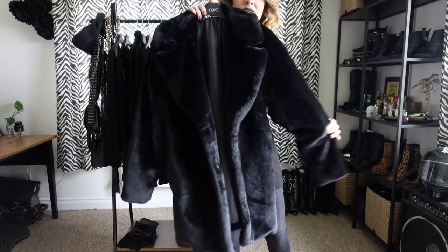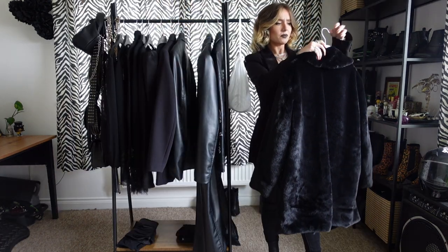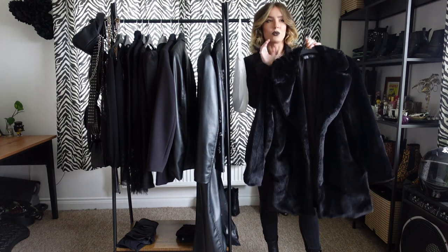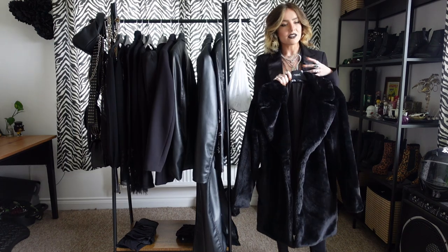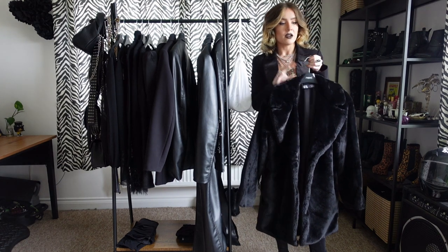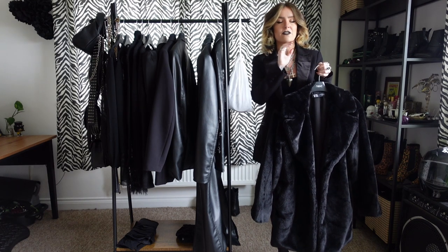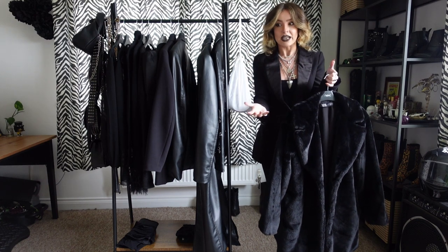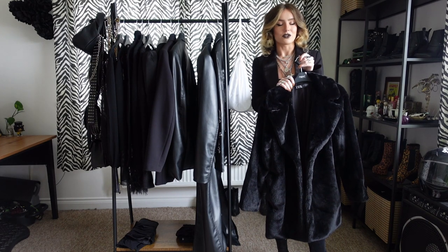This new fluffy number is Zara — are we surprised? I went for an extra small and it's very oversized fitting. It gives me Kate Moss vibes. I've wanted a black faux fur coat in my wardrobe for a very long time. It's button detail, nice and cozy, and — crucially — it doesn't shed. That's one thing that really bothers me with faux fur; it sheds everywhere. This doesn't. It's a really, really lovely coat. It's just beautiful.